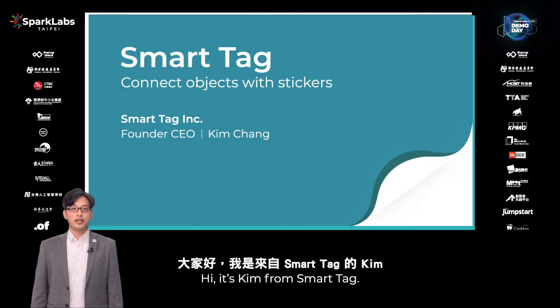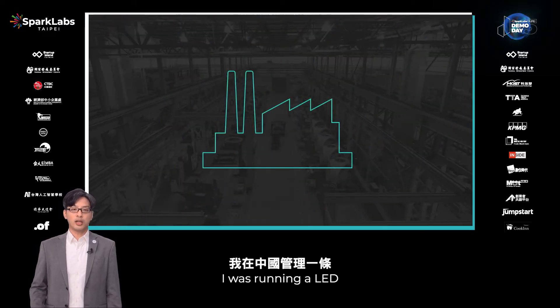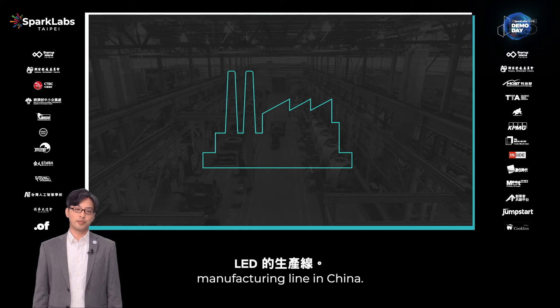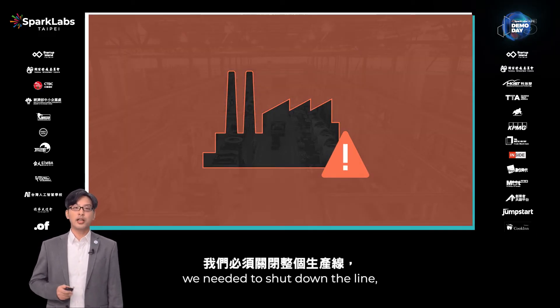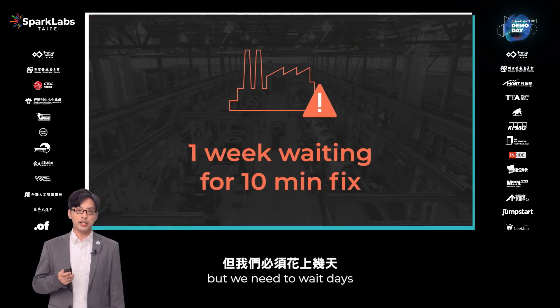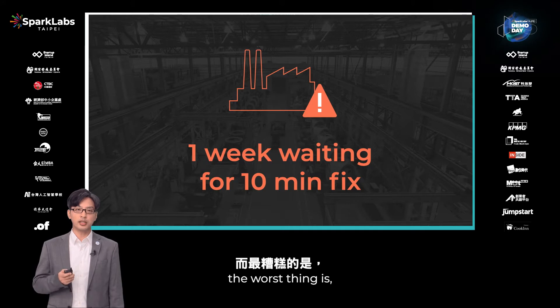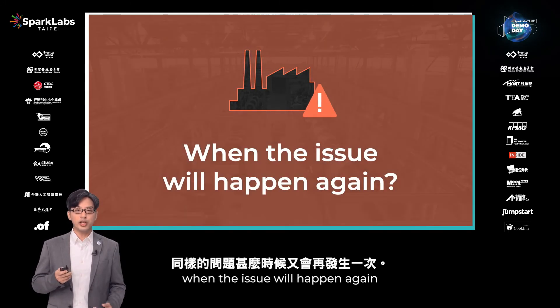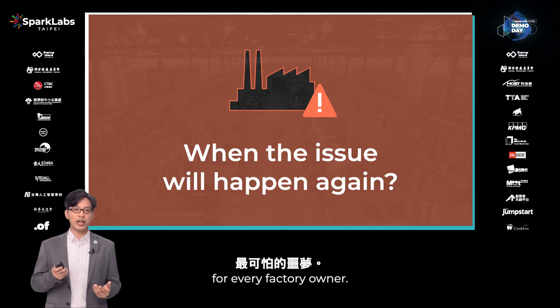Hi, it's King Zhang. Seven years ago, I was running an LED manufacturing line in China. When the air raid went down, we needed to shut down the line and call the maintenance team to fix the machine. The fixing process only takes 10 minutes, but we needed to wait days or even a week for the team to come. And the worst thing is, we don't even know when the issue will happen again — and that's the deepest fear for every factory owner.